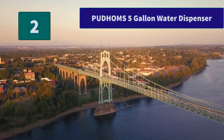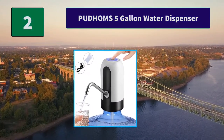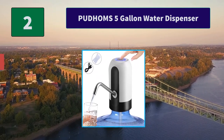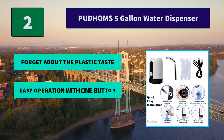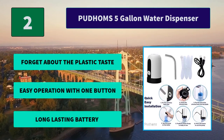Number 2: Put Hum's 5-Gallon Water Dispenser. This water bottle dispenser is a BPA-free product that is totally safe and provides you with healthy drinking water — you will not need to worry about that anymore. Main features include no plastic taste, easy operation with one button, and a long-lasting battery.